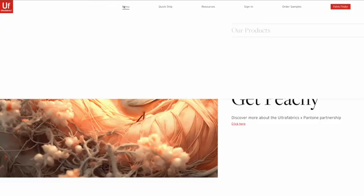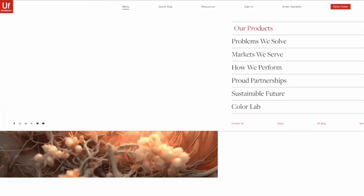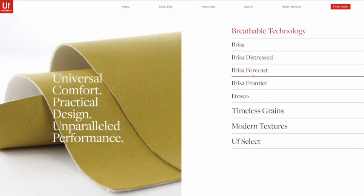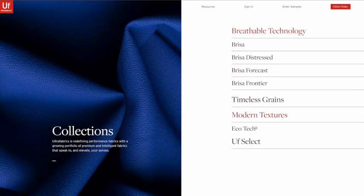We are constantly innovating and evolving, so we encourage you to visit our website for the most up-to-date information on our collections, certifications, and testing. Thank you for your time and your partnership. We look forward to working with you.